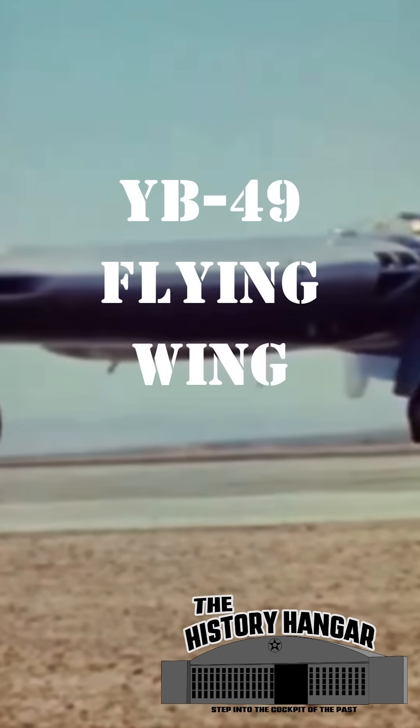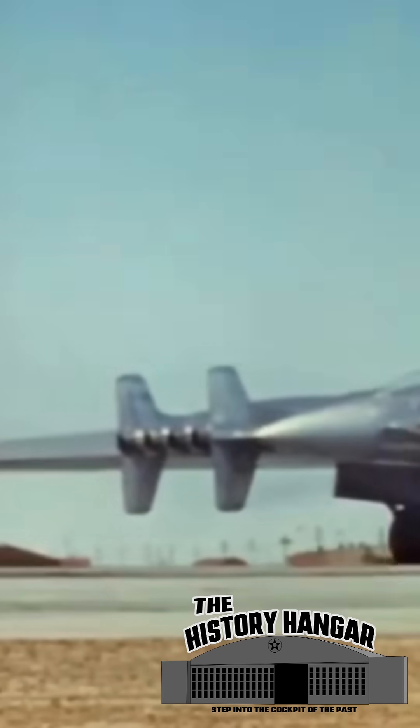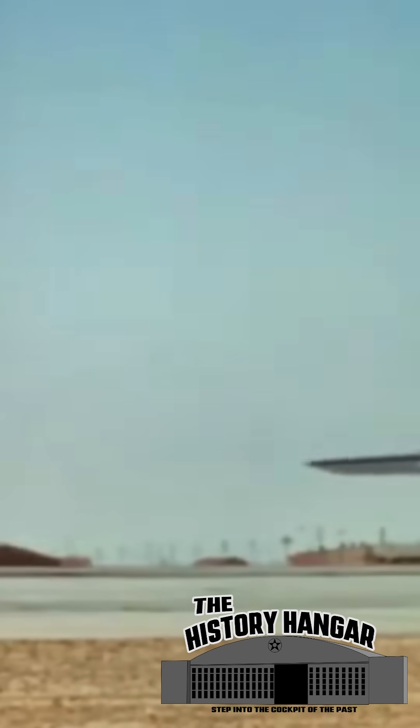In the years following World War II, the U.S. was searching for the next leap forward in strategic bombing. One of the boldest designs to emerge was the Northrop YB-49, a pure flying wing — no fuselage, no tail, just an enormous swept wing filled with fuel, crew compartments, and eight jet engines buried inside the structure itself.